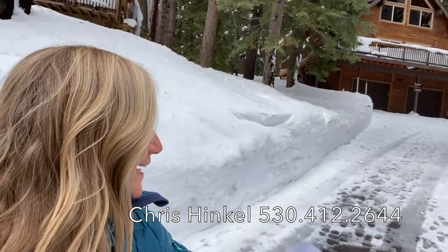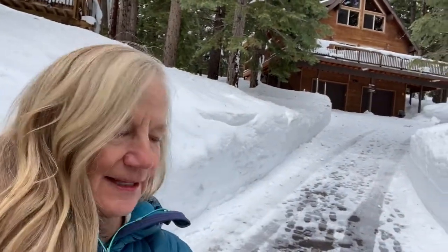I'm Chris Hinkle with Sotheby's International Realty. I wanted to take a look today at this house for sale at 12798 Falcon Point Place up in Tahoe Donner. Let's go take a look.